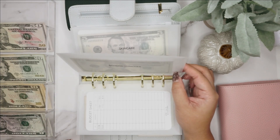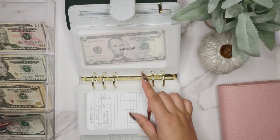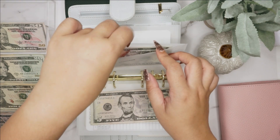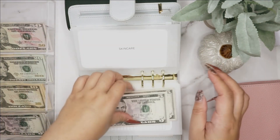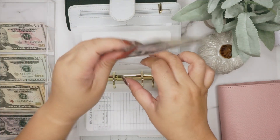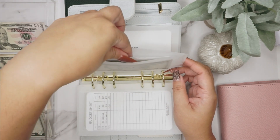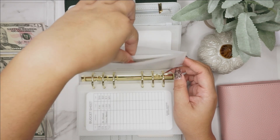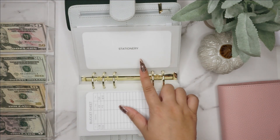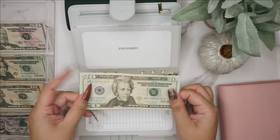Skincare is just going to get $5 — I don't really need anything right now, so we now have $5 and $10 in skincare. I mentioned in my other cash stuffing video that I just love skincare so much, but I'm pretty good in that department right now.